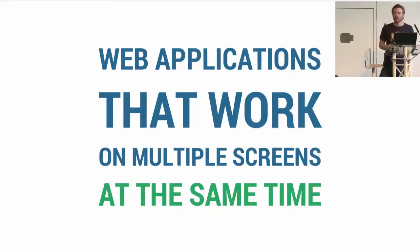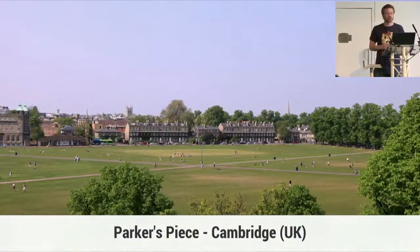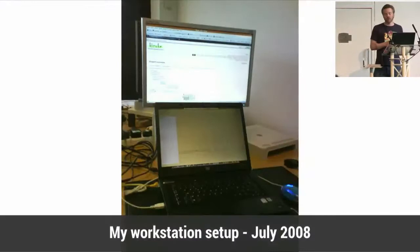I've been working with two screens since 2008. I was doing an internship in Cambridge, and my workstation looked like this. I had my browser on one screen and my IDE on the other one. Having a second screen was like a dream to me.